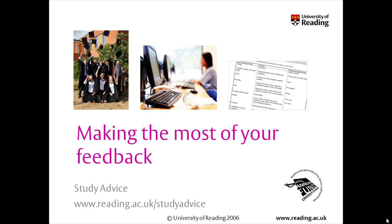Welcome to this tutorial on making the most of your feedback from the University of Reading study advice team. The tutorial is designed for you to go through at your own pace and you can pause it at any time.